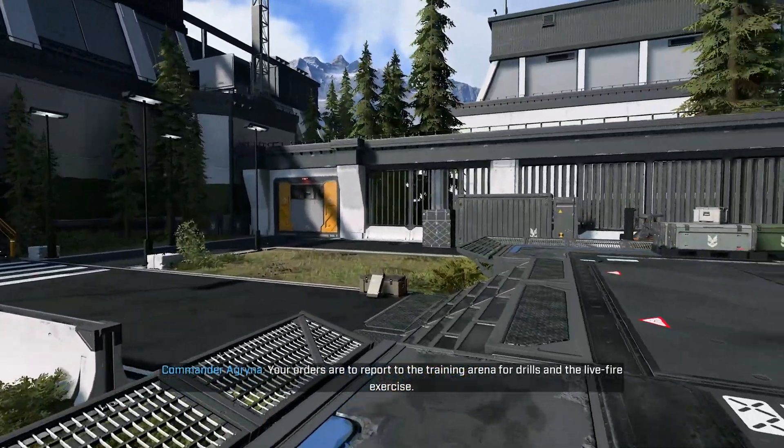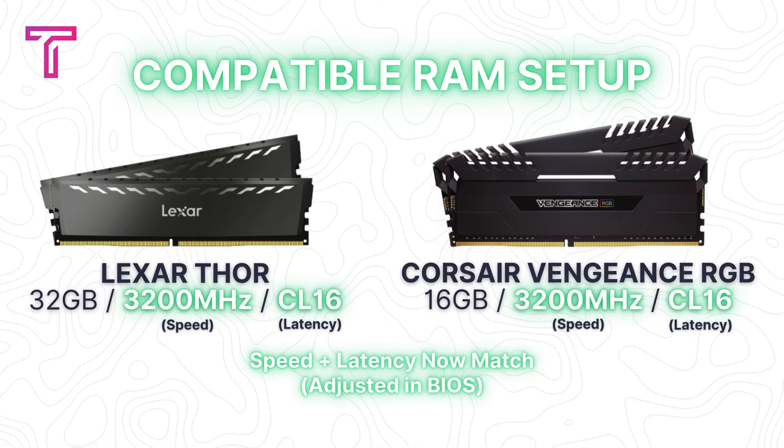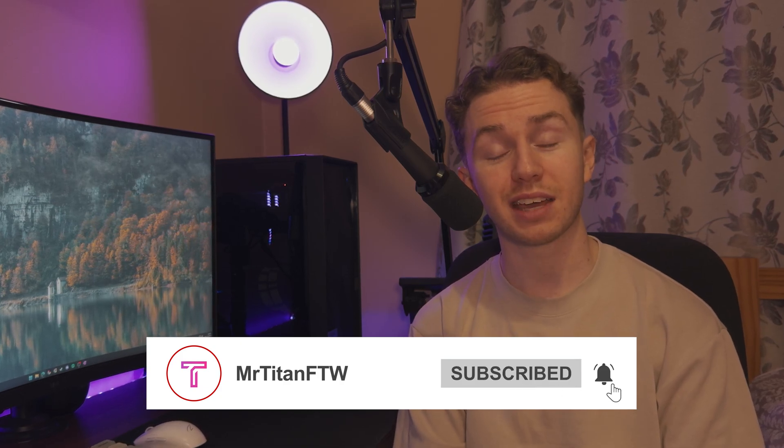Ultimately, whether you're a gamer, content creator, or power user, upgrading your RAM — even when mixing kits — can provide significant multitasking benefits without major compromises in performance. Now that I've answered whether mixing RAM affects performance, I want to hear from you. Have you ever mixed RAM in a system before? If so, what was your experience? Drop your thoughts in the comments below, don't forget to like and subscribe for more hardware analysis videos. Thanks for watching and see you in the next one.